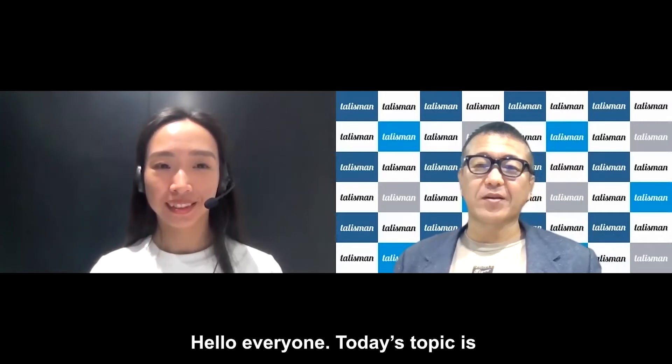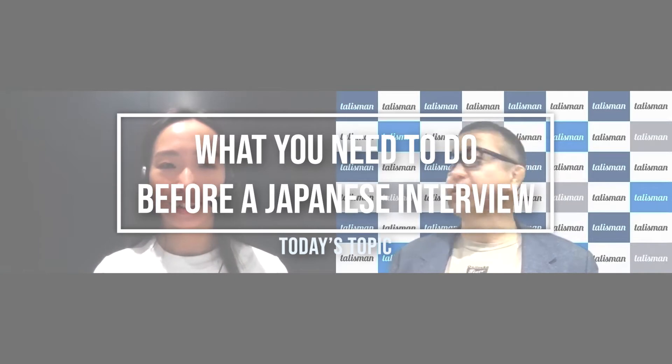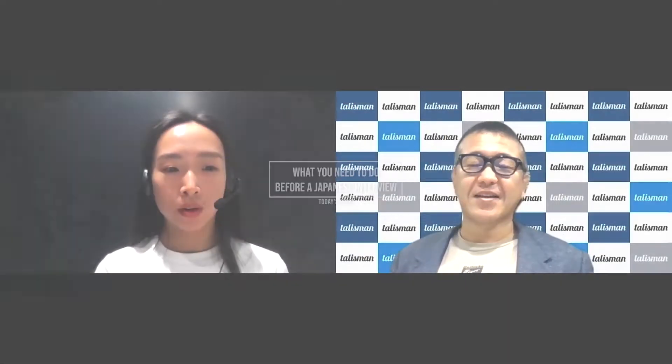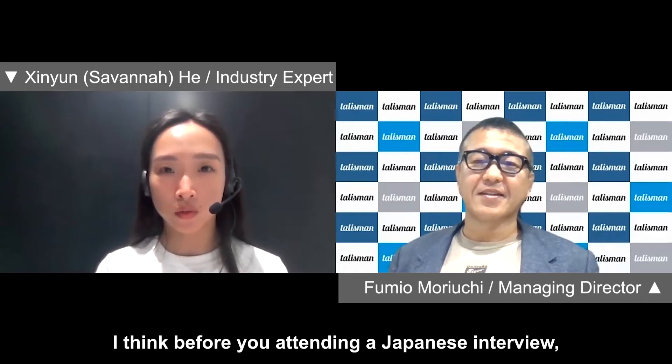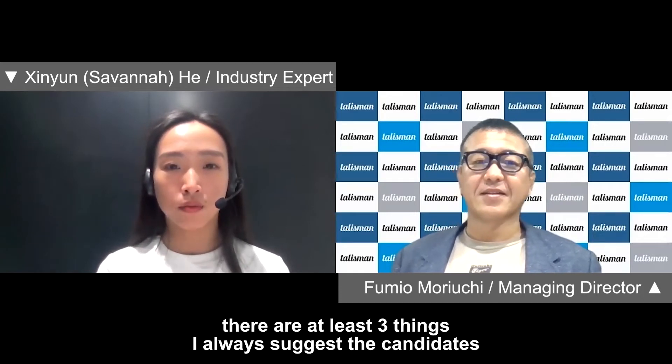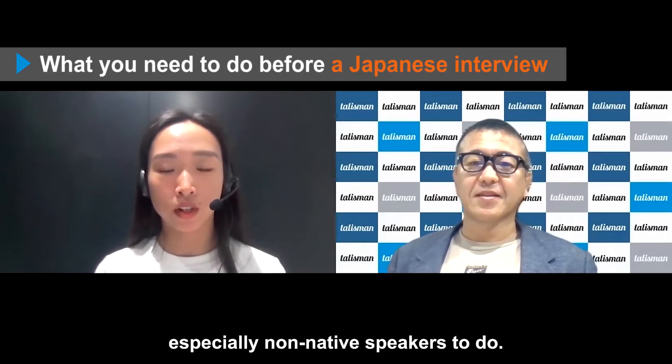Hello everyone! Today's topic is what you need to do before a Japanese interview. I think before attending a Japanese interview, there are at least three things I always suggest candidates, especially non-native speakers, to do.